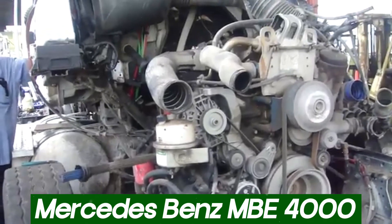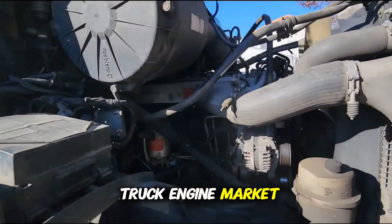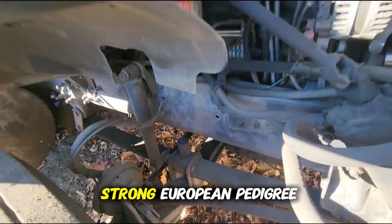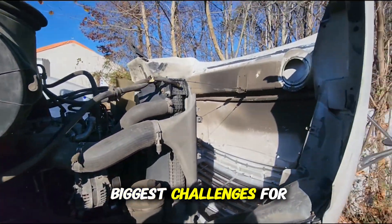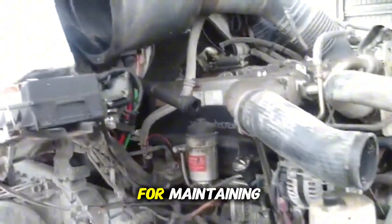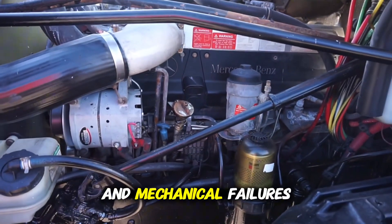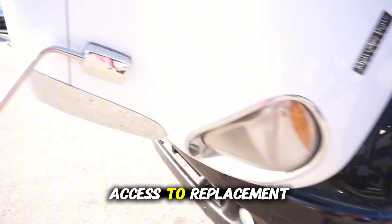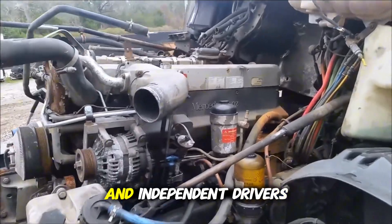The Mercedes-Benz MBE 4000 was Daimler's attempt to enter the North American medium and heavy truck engine market, aiming to compete with the already dominant Detroit Diesel engines in the region. Despite Mercedes-Benz's strong European pedigree, the engine faced a series of issues that negatively impacted its acceptance. One of the biggest challenges was recurring failures in the turbochargers — a crucial component for maintaining efficiency and power in modern diesel engines. Problems like leaks, premature wear, and mechanical failures led to performance loss and frequent maintenance. Additionally, the engine struggled with limited access to replacement parts in the United States, which prolonged vehicle downtime and increased costs for fleet operators and independent drivers.